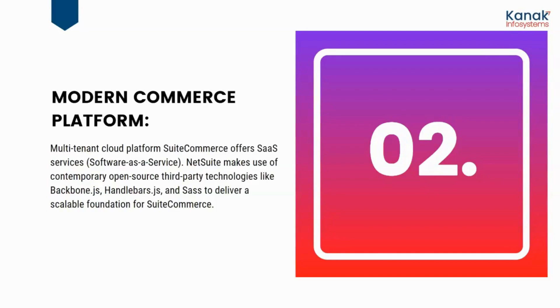It's a modern commerce platform. It is a multi-tenant cloud platform which offers software as a service. NetSuite makes use of contemporary open-source third-party technologies like Backbone.js, Handlebars.js, and SaaS to deliver the scalable foundation for SuiteCommerce.